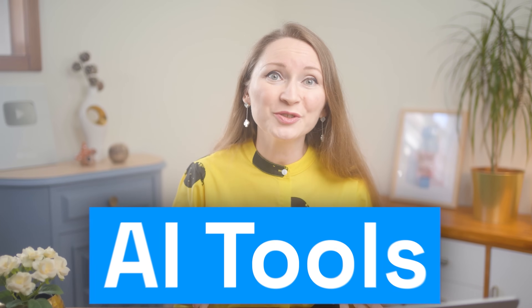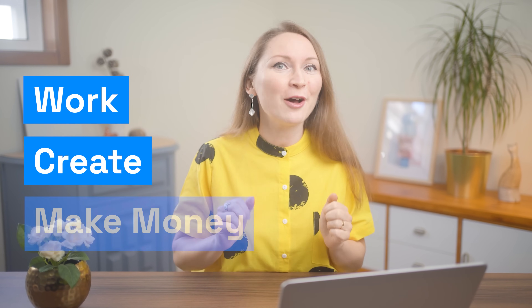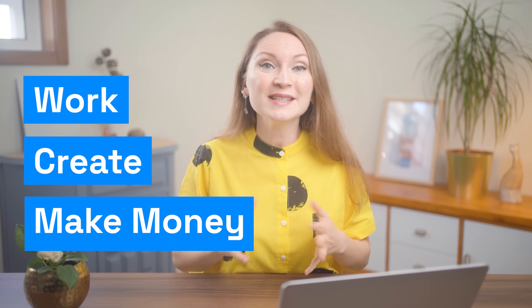Every week, dozens of new AI tools hit the internet. If you missed most of them, you didn't lose anything. But some of them are changing how people work, create, and certainly how they make money. I've spent hours testing what's out there, and today I'm revealing tools that can replace entire workflows and fuel entire business models.